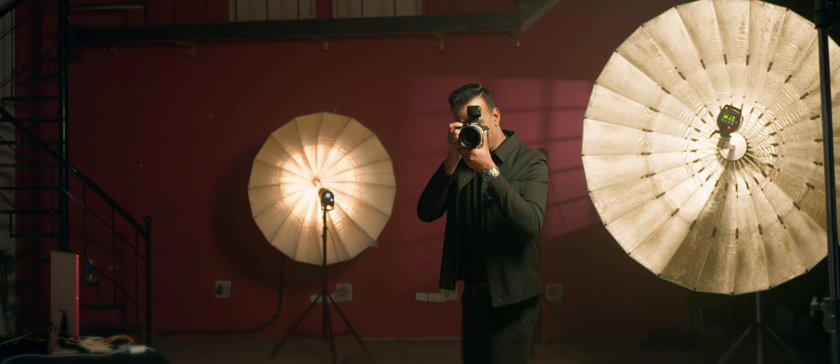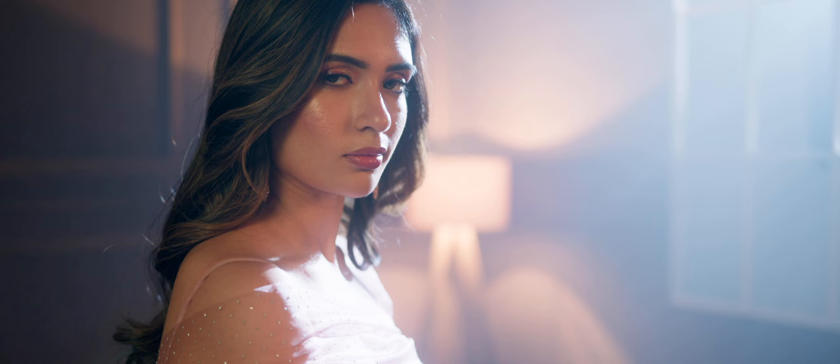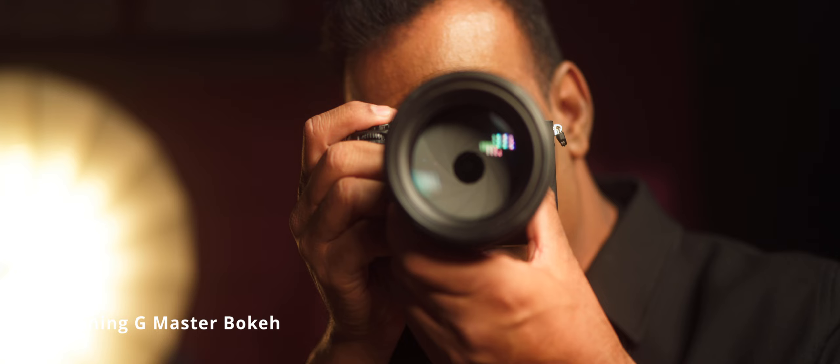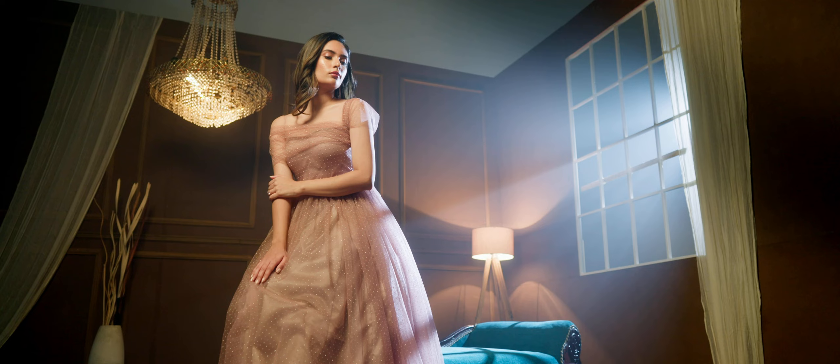As an advertising photographer, three things matter most, which I get from G Master lenses. First is the sharpness — the detailing is so perfect, it gives a great amount of detail. Second, the 11 blades give a perfect bokeh. It's very lightweight and the focus is so fast and seamless. G Master definitely helps in my work.